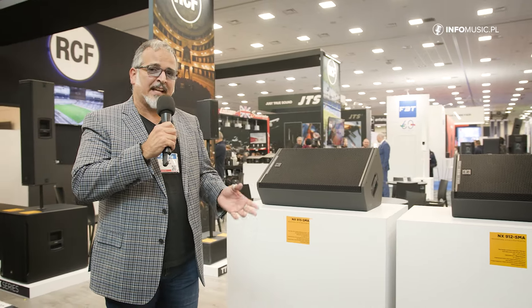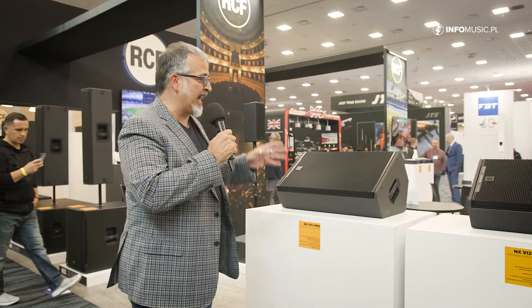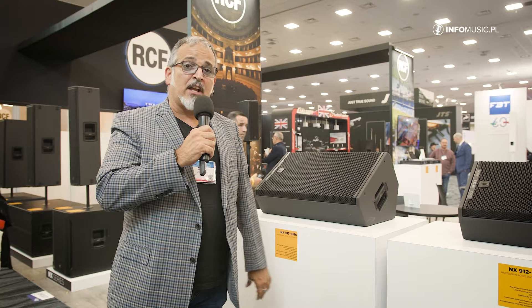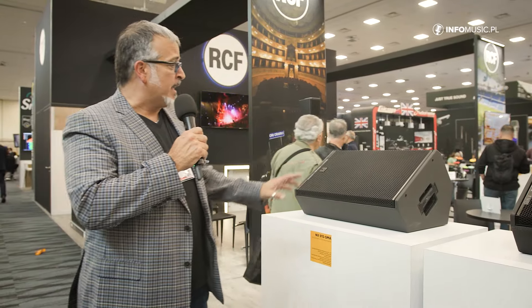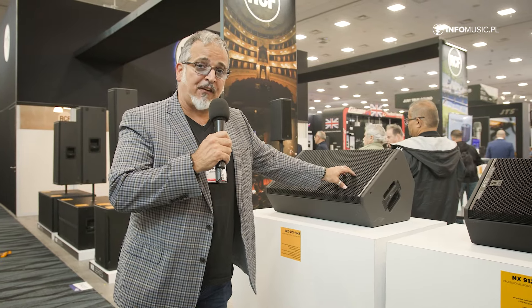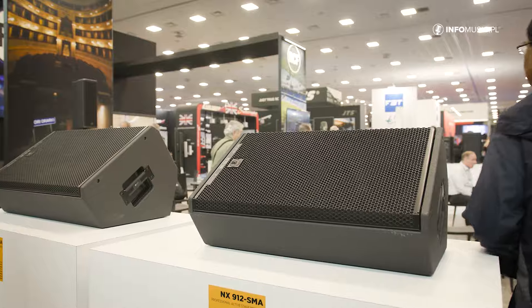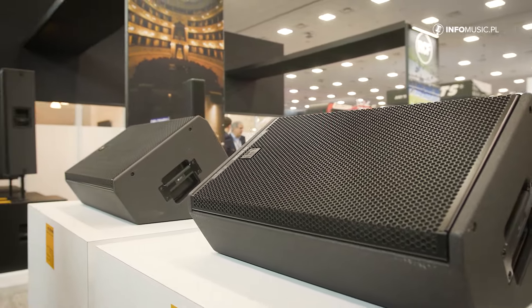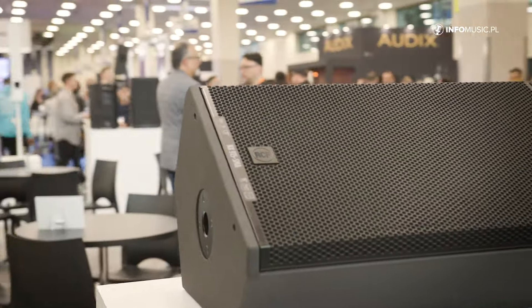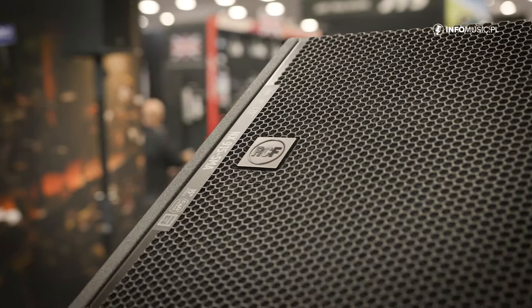It's a multi-purpose speaker, but basically designed for stage monitors that belongs to the NX series — the NX915 and the NX912. The NX915 has a one-inch high-frequency driver and a 15-inch woofer. The other one has a 12-inch woofer with the same one-inch driver. Both come with 1,100 watts RMS and our new true waveguide, a new waveguide we developed for those speakers.